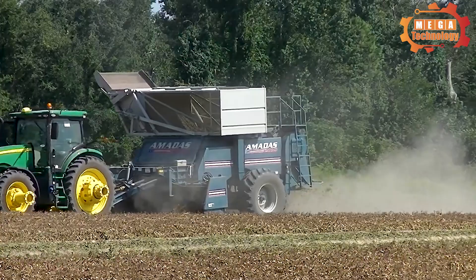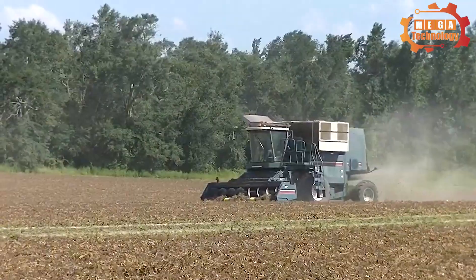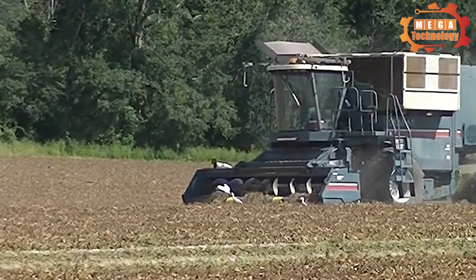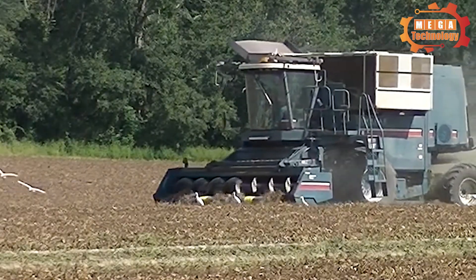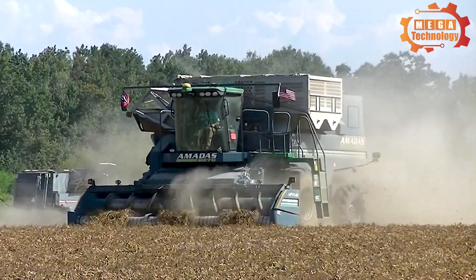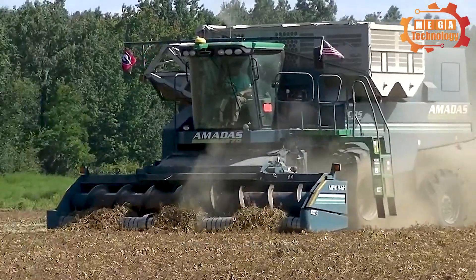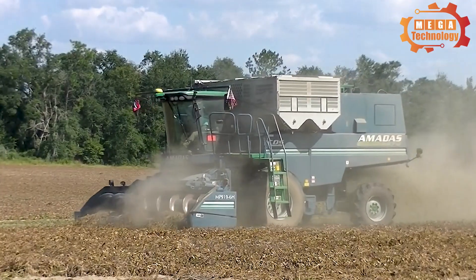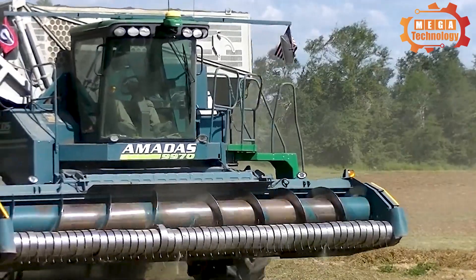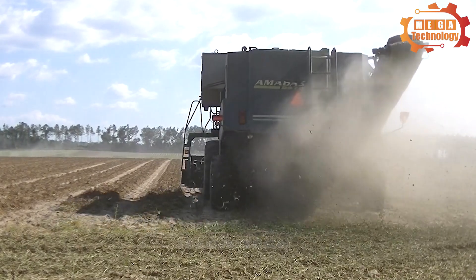Next is the peanut harvester line, a machine that harvests peanuts quickly and efficiently for each bean crop. The Armadas 9980 is an efficient and reliable peanut harvester on the market. The 9980 features an executive cabin that provides maximum comfort and allows operators to achieve maximum harvest yield.